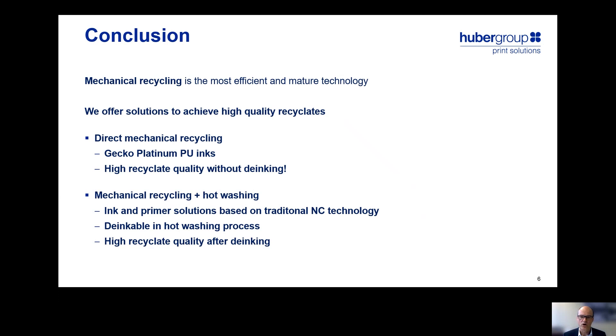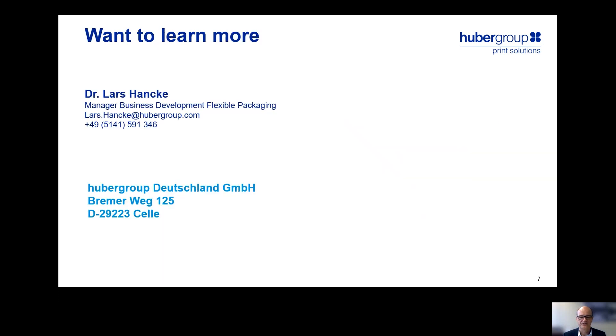If you want to learn more, please contact us under the following contact details. Thank you very much.